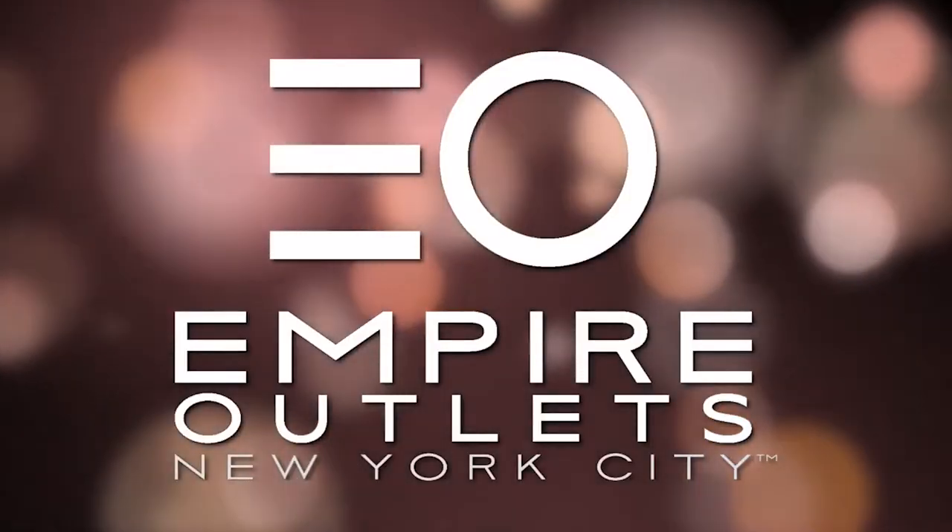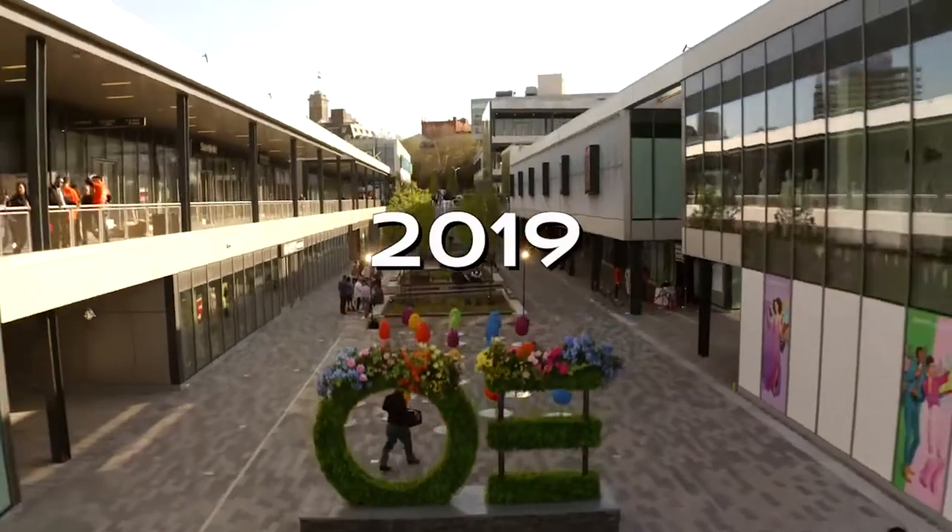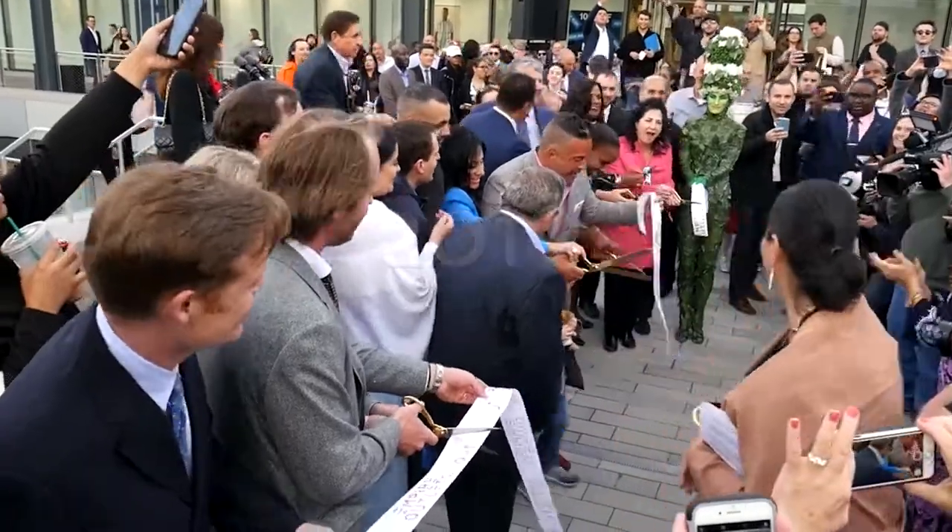Empire Outlets in New York City — many might refer to it as the Staten Island Outlet because it is located on Staten Island. Empire Outlets began its construction in 2015. It took four years for the complex to open on May 15, 2019. The idea was to have 100 stores, but there are only about 70 stores that actually have space.